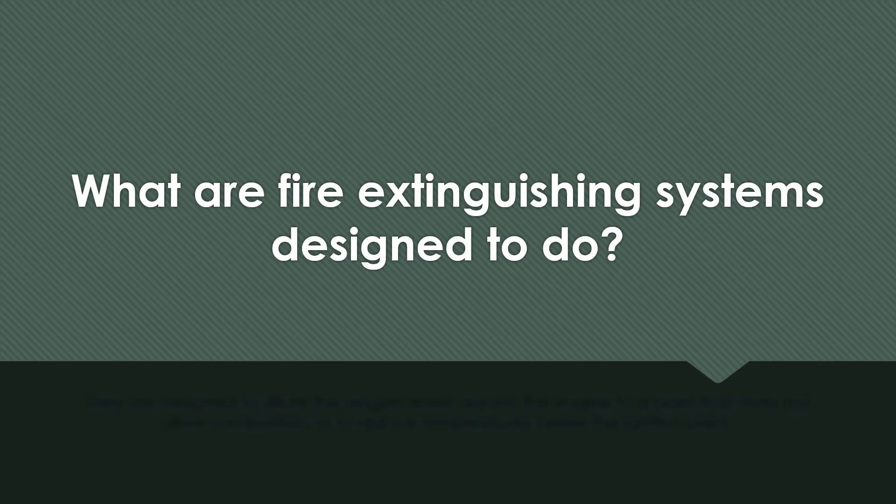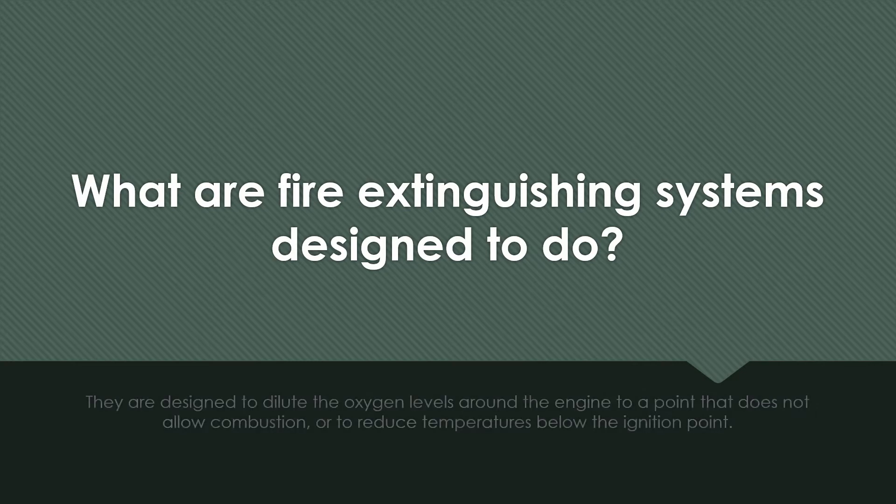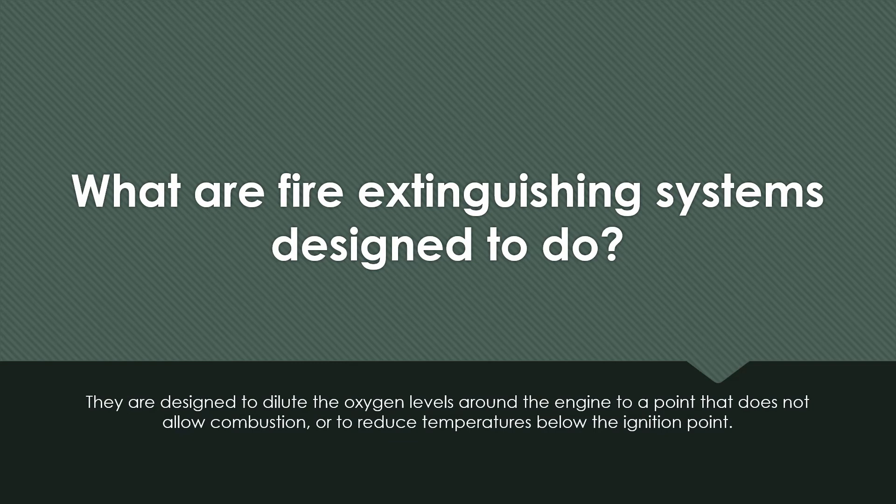What are fire extinguishing systems designed to do? They are designed to dilute the oxygen levels around the engine to a point that does not allow combustion, or to reduce temperatures below the ignition point.